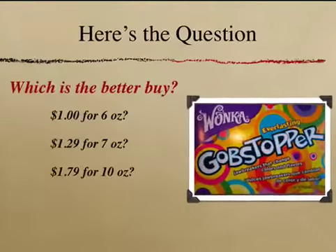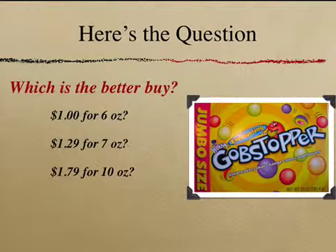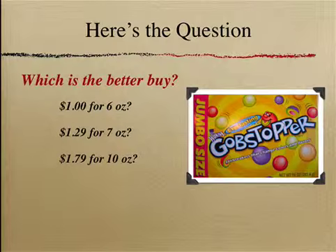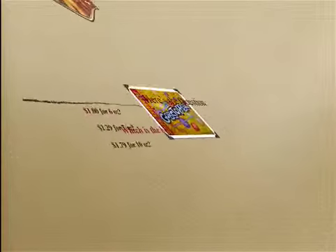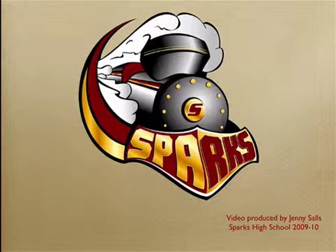So here's my question: which of these three boxes is the better buy? $1 for 6 ounces? $1.29 for 7 ounces? Or $1.79 for 10 ounces? Since I'm a teacher, I have to watch my pennies, so I'm looking at this from purely a dollar and cents perspective. This is your work for today — make sure you can mathematically justify which box you recommend. Stop by and let me know which one I should buy.